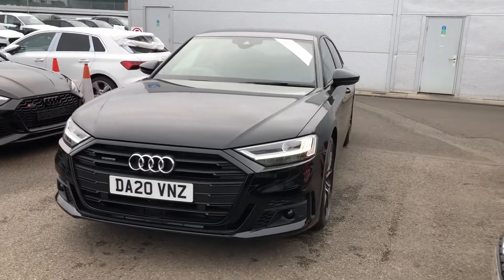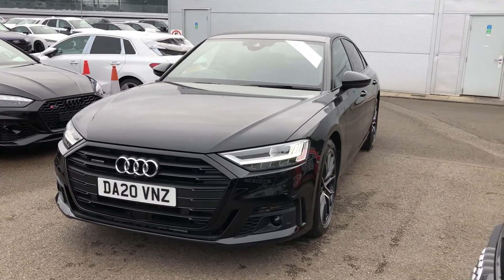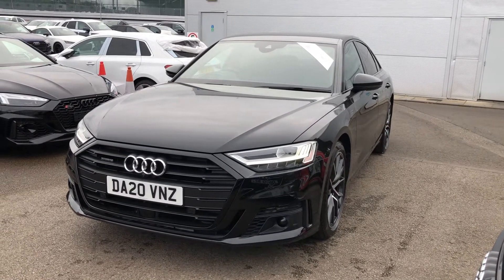Hi there and welcome to Crew Audi. Today I'm going to take you on a short tour of this beautiful Audi A8 that we've just had into our approved used stock.